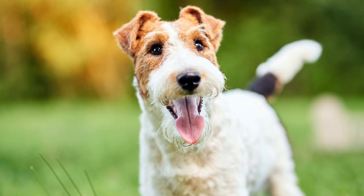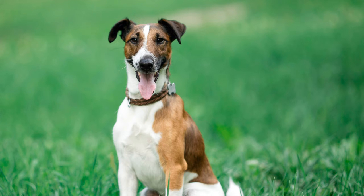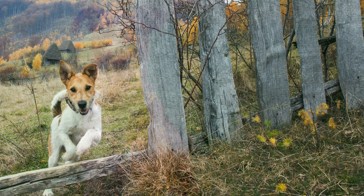The smooth fox terrier, on the other hand, has shorter, close-lying hair. Both are permitted by the FCI in the primary color white, which can be interspersed with reddish-brown or black markings.